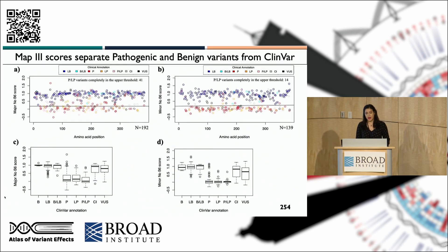After identifying the best map, I wanted to see if it could actually separate pathogenic and benign variants in the ClinVar database. I compared the map with single mutants versus the map with triple mutants, plotting them based on ClinVar annotations. The goal was to see which one best separated pathogenic and likely pathogenic variants in red and orange from benign and likely benign variants in blue. The minor allele map again showed the best separation between pathogenic and benign variants.